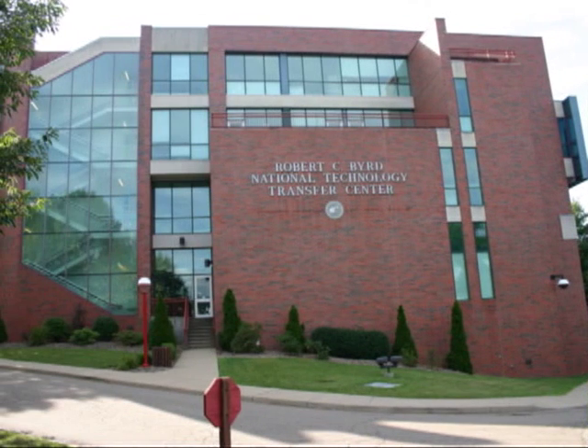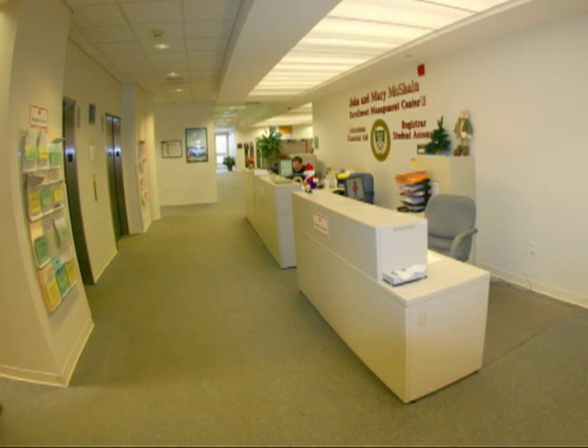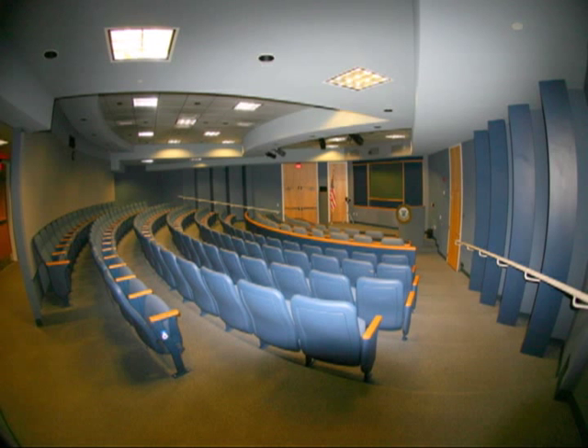Our first stop is the National Technology Transfer Center, or NTTC. Built in 1997, it is home to the Wheeling Jesuit Business Department, Enrollment Management Offices, and Sponsored Program Offices. NTTC also contains an auditorium used for presentations and talks given on campus.